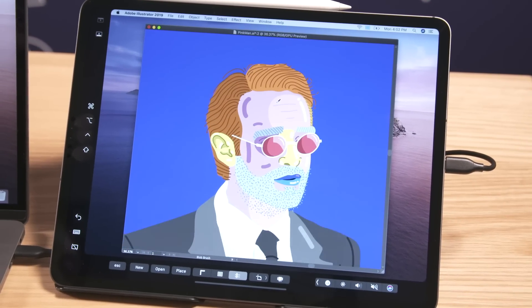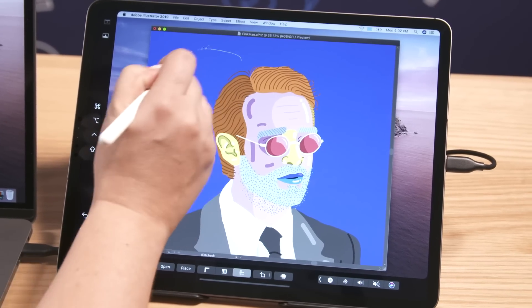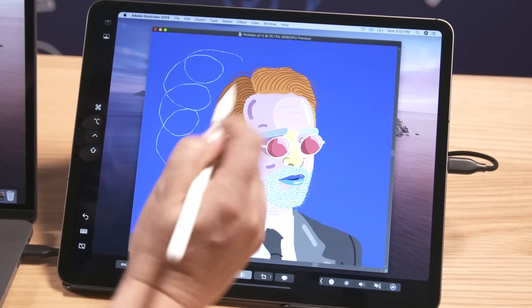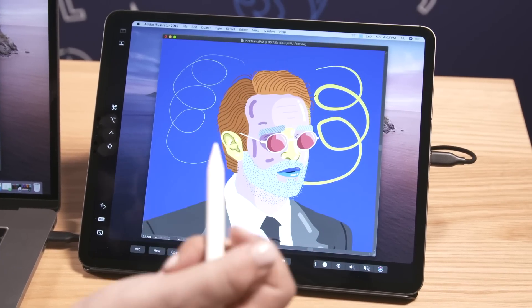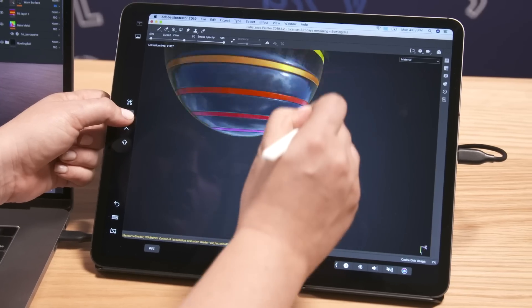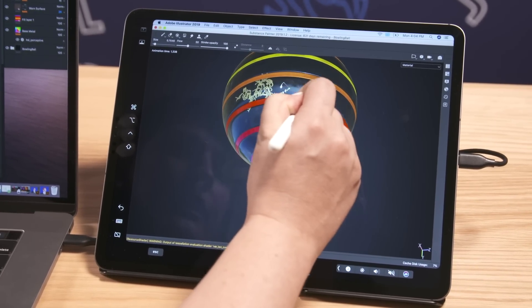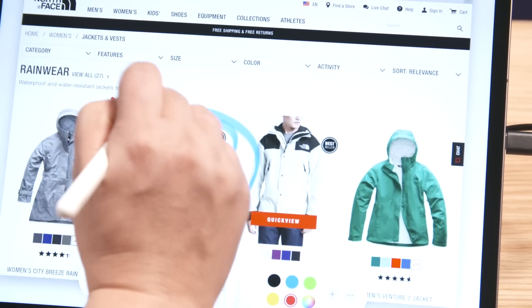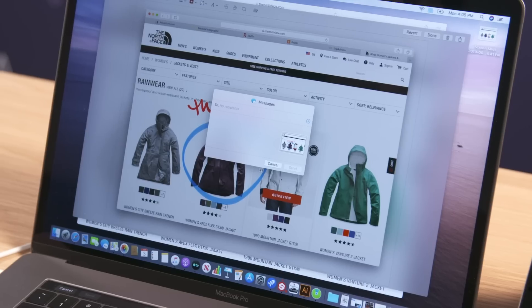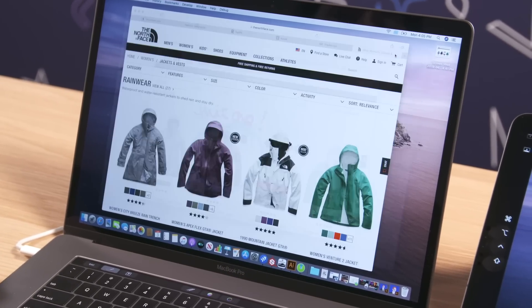Maybe you want to be doodling in Illustrator, or maybe you want to be marking up a PDF that someone sent you for work purposes. It might feel more natural to do it on the iPad just because it's a smaller screen that feels more like a notebook. The Apple Pencil support might feel more intuitive to you. But at the same time, you want the best of both worlds — you want to consult your main computer screen for things like messages or emails coming through. This basically lets you do the things most convenient on an iPad, all while still connected to your main computer.